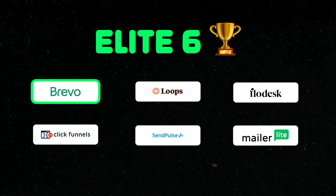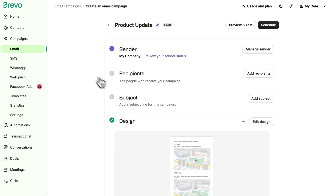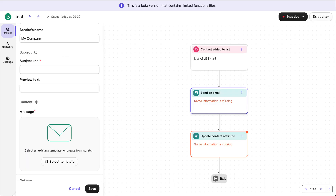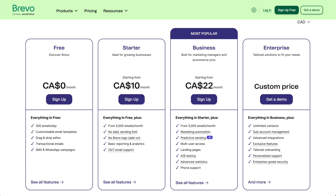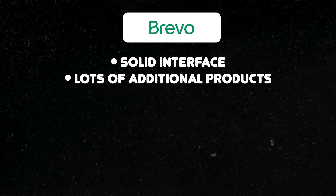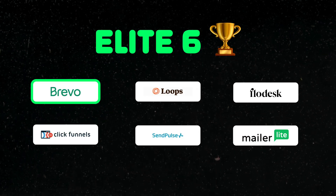First up: Brevo. It has a nice interface, not too cluttered, and I was able to design my emails just like I had in Mailchimp. Automations worked exactly as I needed. It's worth pointing out that Brevo offers more than just email marketing — WhatsApp marketing, SMS marketing, live chat and chatbots. And their pricing is unique because unlike most tools, it's based on how many emails you send, not how many contacts you have. Solid interface, lots of additional products, and the monthly price for me came in at $95. Brevo is a thumbs up.